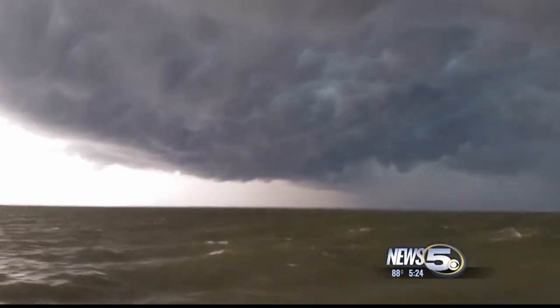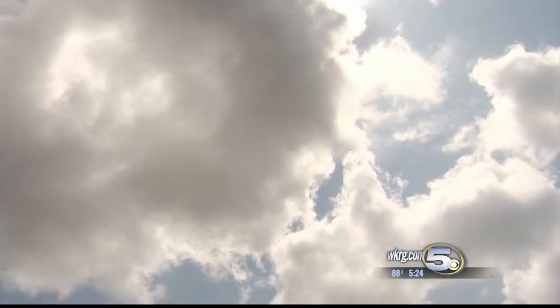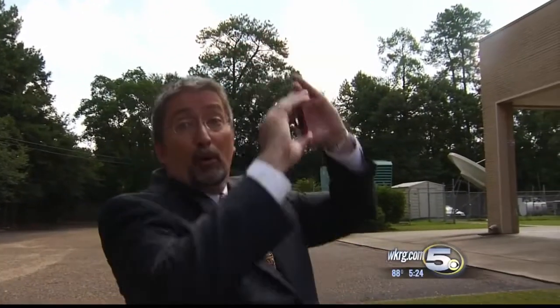This thunderstorm brought 50-mile-an-hour winds to sailors on Mobile Bay Sunday. And what are these weird clouds? So are we having more strong, scary storms, or do people just have more of these?